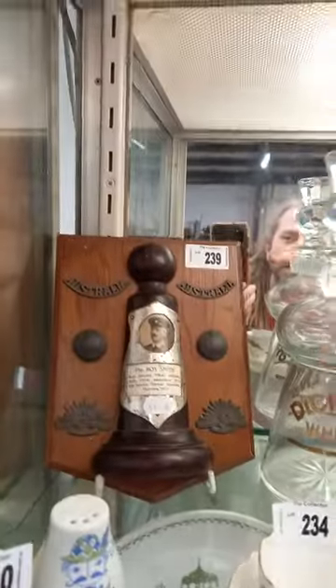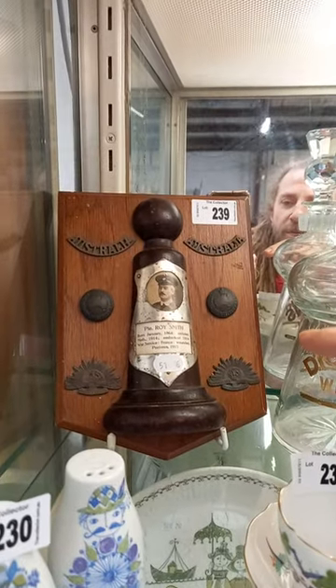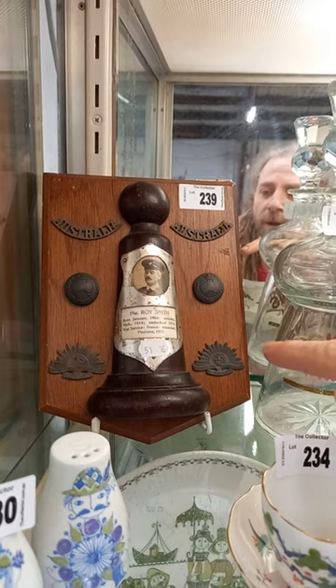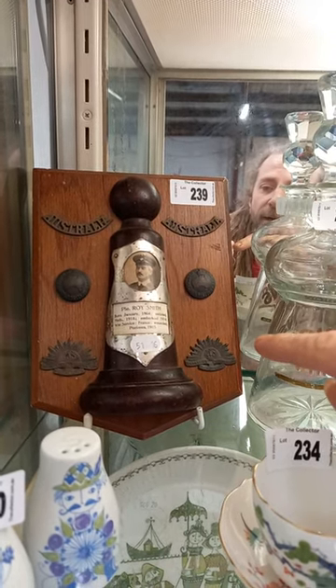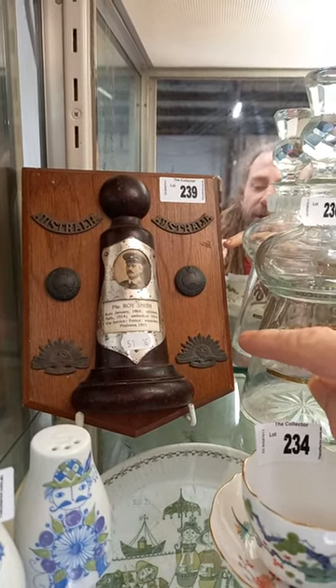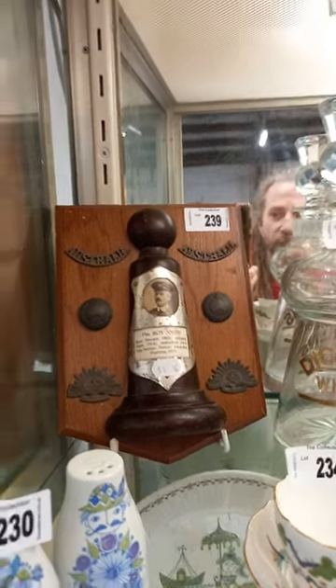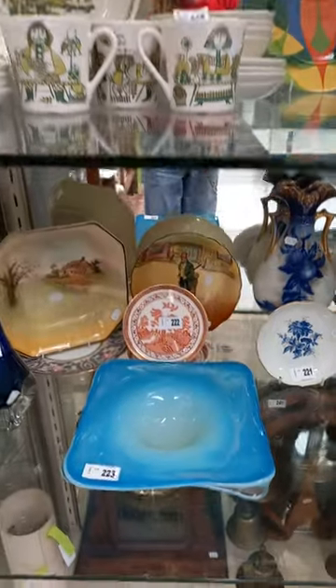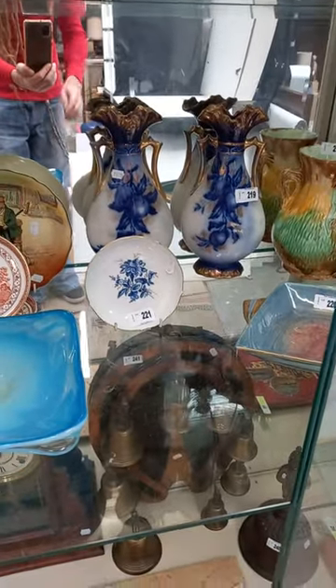This really nice little World War One presentation for Private Roy Smith — born January 1864, embarked 1914, war service France, wounded in Pozières 1915. Really cool bit. There's some nice stuff in the auction this week, guys — hopefully we see you on Thursday night. Stay dry.